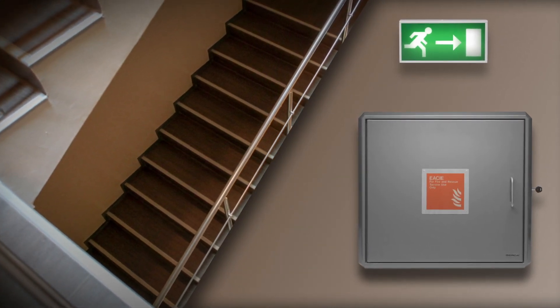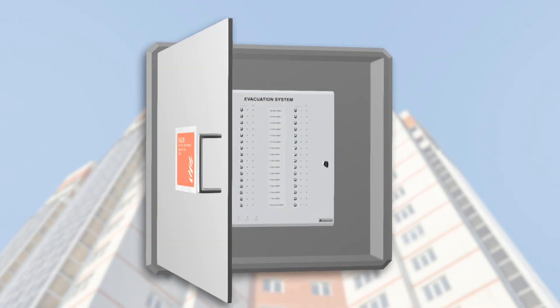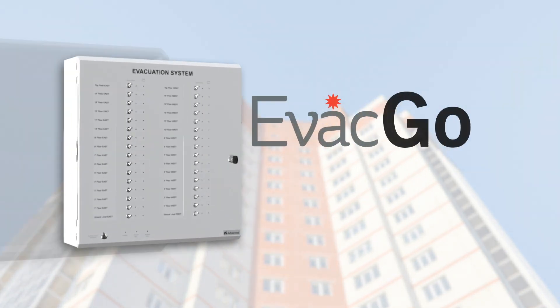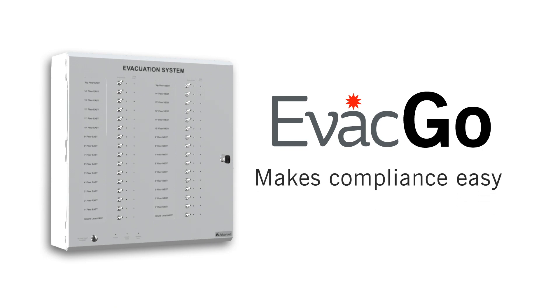As leaders in fire protection solutions, ADVANCED was first to launch its BS 8629 solution, EVAC-GO. Designed to meet every aspect of the code of practice, EVAC-GO makes compliance easy.